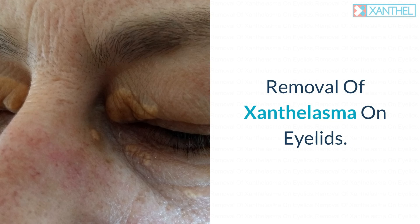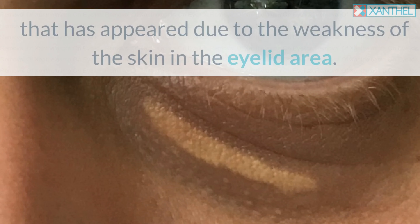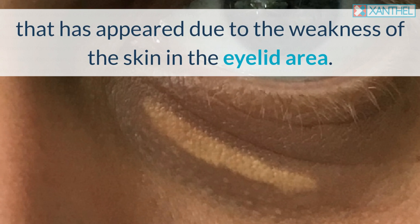Removal of Xanthalasma on eyelids. Xanthalasma, or what is known as Xanthalasma palpebrarum, is a deposit of cholesterol that has appeared due to the weakness of the skin in the eyelid area.